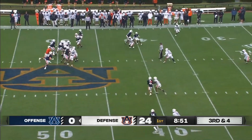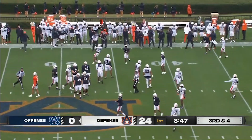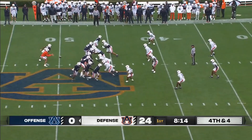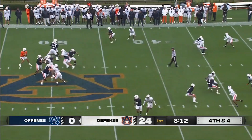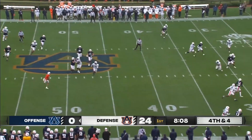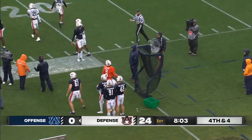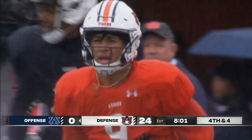Third down and four, Ashford throws for the first time and it's knocked away — it's Caleb Wooden. Here's fourth down. Ashford being rushed out of the pocket, takes off. This is what he can do with his legs. Plenty of room to run as he skates out, just shy of the 30-yard line.